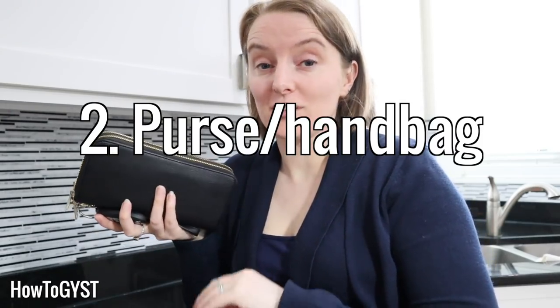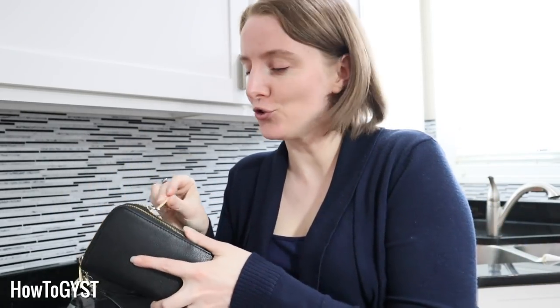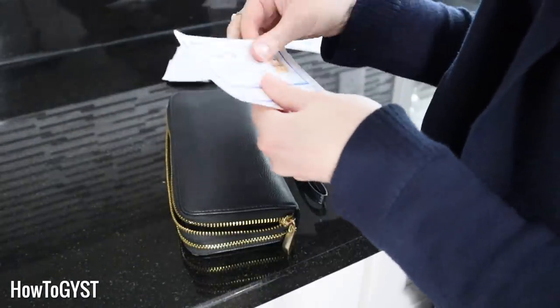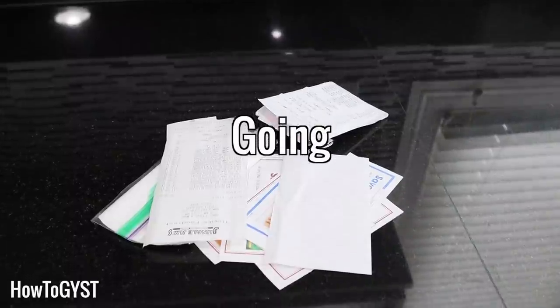Next up is your purse, or whatever you carry with you every day. For me it's just a purse, unless I can get away with just taking a card and keys in my pocket. But you may have a handbag, a baby changing bag, or whatever — these things tend to gather receipts and coupons, pens, loose change, hair clips, all that sort of stuff. Maybe even food like snacks, particularly if you have kids. I once found what used to be an apple at the bottom of one of my bags. So clear it out so that it's not weighing you down and so that you can actually find stuff in there.